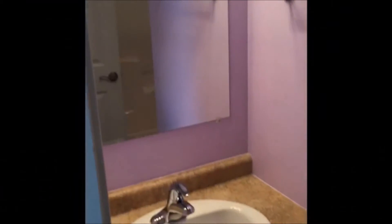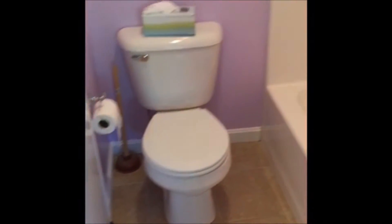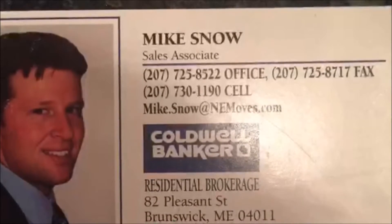Your bathroom is off the main hallway, which also connects to the living room and kitchen. You have a washer and dryer in unit and a beautiful vinyl shower.